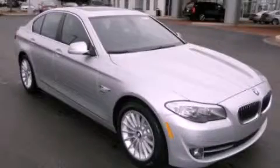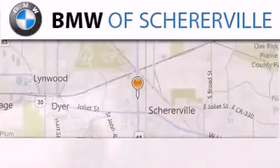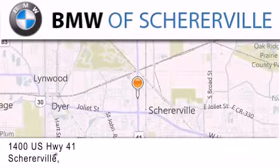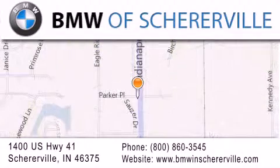Call or visit us right now and arrange your test drive today. Thank you for considering BMW Sherierville for your next luxury vehicle. If you have any questions, please visit our website, give us a call, or stop by our dealership located at 1400 US Highway 41 in Sherierville.